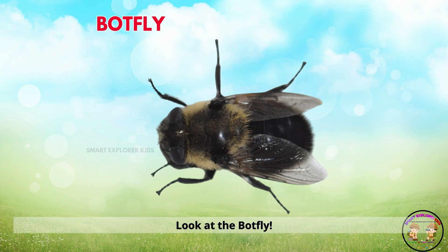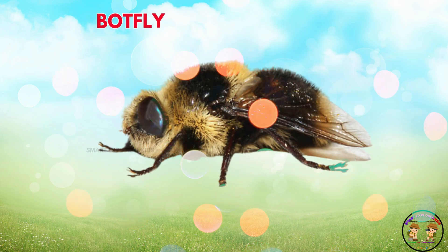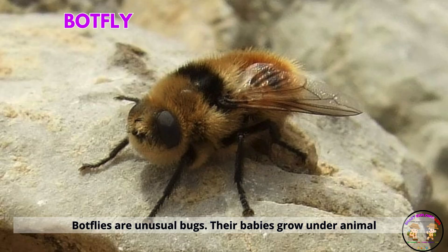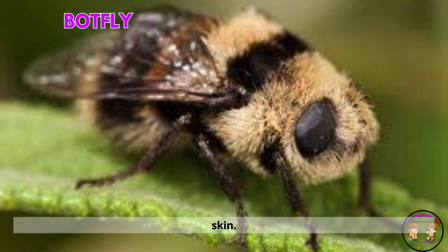Look at the botfly. Botflies are unusual bugs. Their babies grow under animal skin.